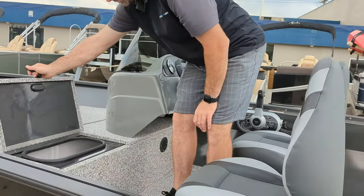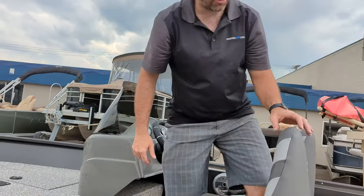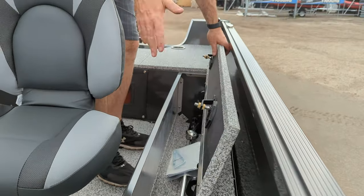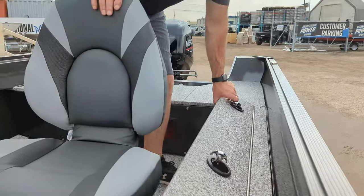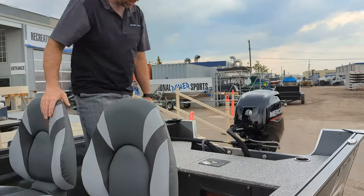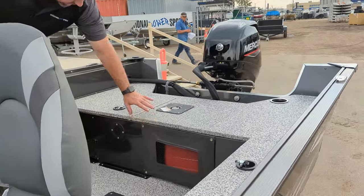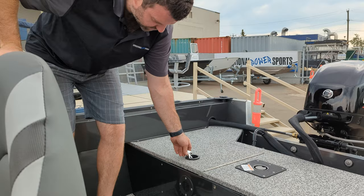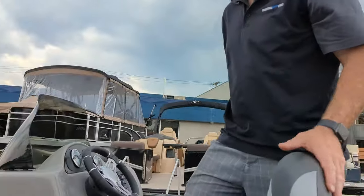Comes with the live well. We've got the rod locker right here — just open that up so you can see, with the navigation lights in there obviously. Underneath we've got the fuel tank and battery hidden nicely, all closed up.